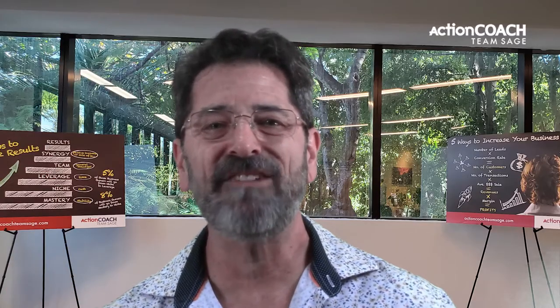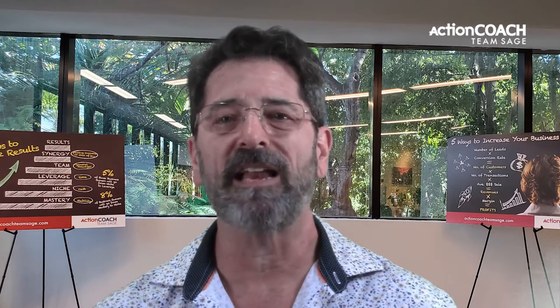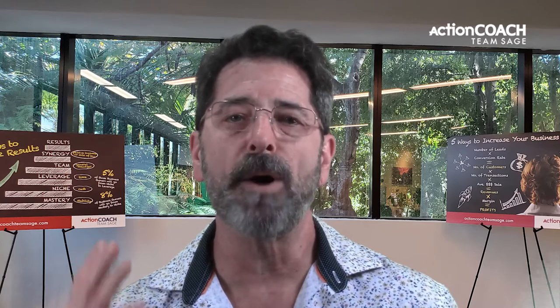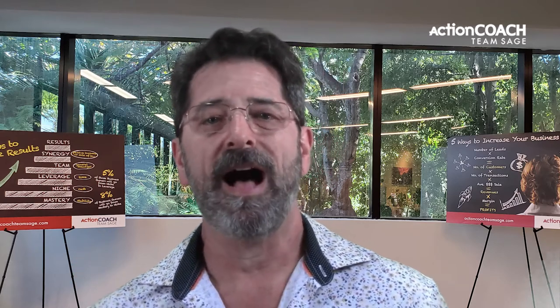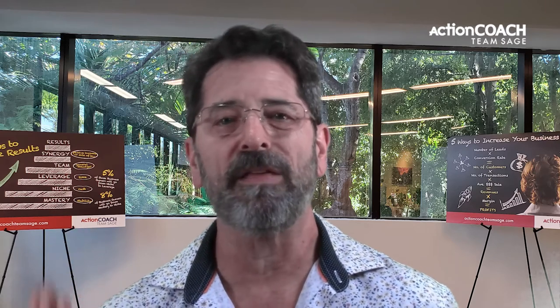Delegation is an essential skill for small business owners. It allows you to focus on the most critical tasks while delegating others to your team. Hi, I'm Doug Barra. And for the last 16 years, I have had the honor and privilege to coach some of the most courageous people in the world — small business owners like you.